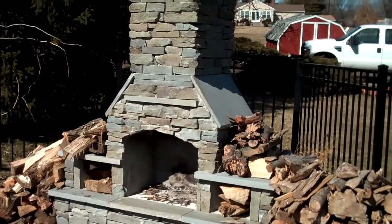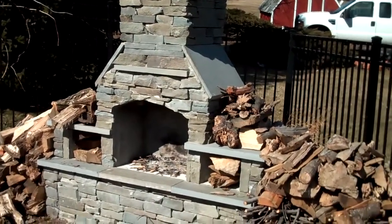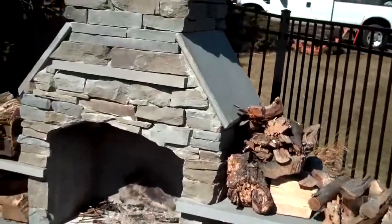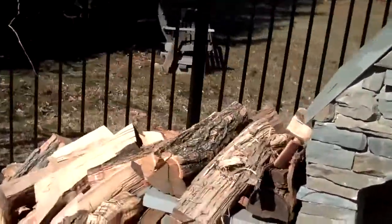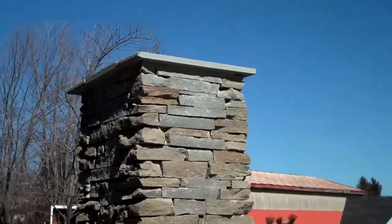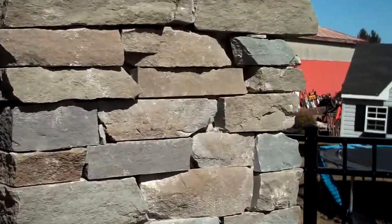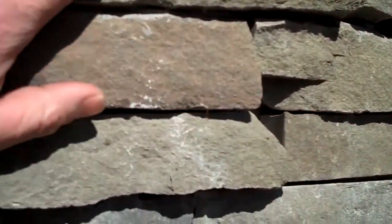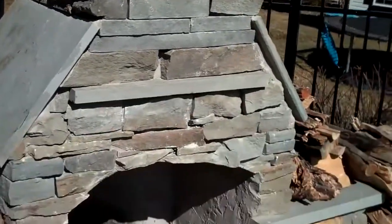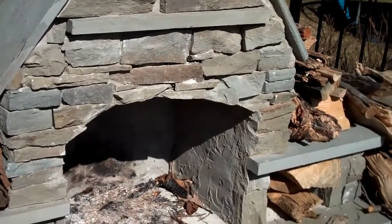This is an outdoor fireplace installed by Chris Orser Landscaping. Outdoor fireplaces, along with outdoor kitchens, are becoming much more popular nowadays. Every fireplace is custom built to your specifications. This one here is built out of natural PA fieldstone, which makes for a great natural looking fireplace. We can also build them out of different materials to get a more formal look.